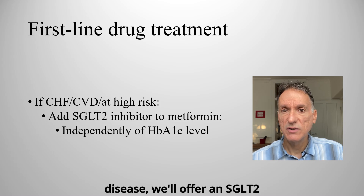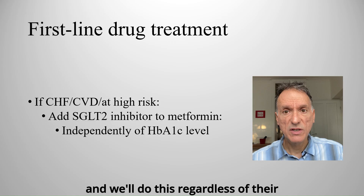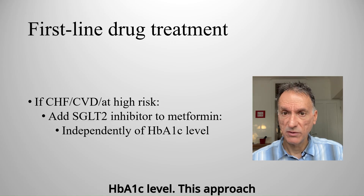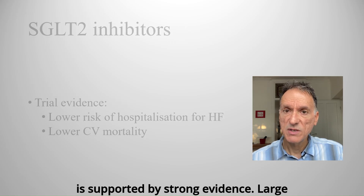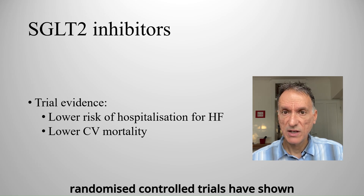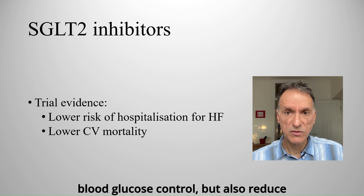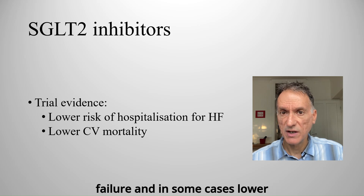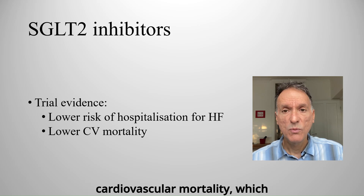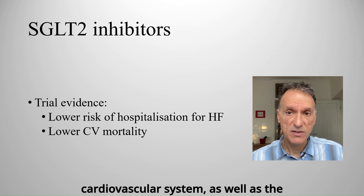We do this regardless of their HbA1c level. This approach is supported by strong evidence. Large randomised controlled trials have shown that SGLT2 inhibitors not only improve blood glucose control, but also reduce the risk of hospitalisation for heart failure, and in some cases lower cardiovascular mortality, which highlights their role in protecting the cardiovascular system, as well as the kidneys.